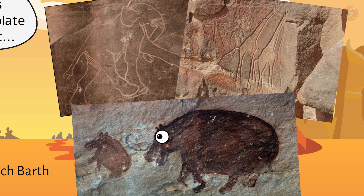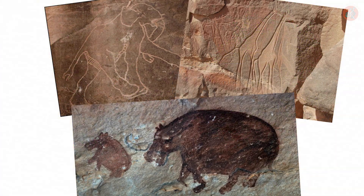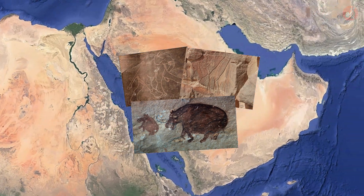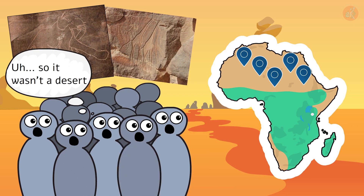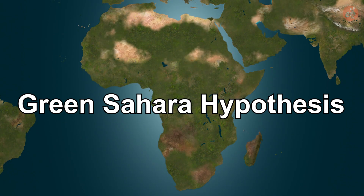Yet the animals in the petroglyphs suggested that this barren place had once been like a savannah, with trees and grass only a few thousand years ago. What's even more incredible is that these petroglyphs were found all over the desert, from the western parts of the Sahara all the way to Saudi Arabia. As more and more geological evidence was discovered during the mid to late 20th century, scientists, initially dismissive of the idea, began to argue that the Sahara was covered in grass, trees, and lakes for nearly 10,000 years — from about 14,000 years ago to 5,000 years ago. Introducing the Green Sahara Hypothesis.